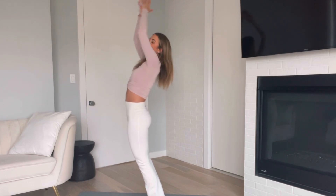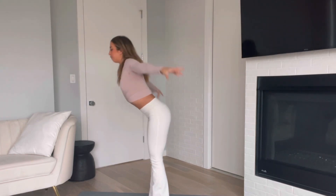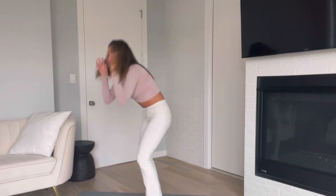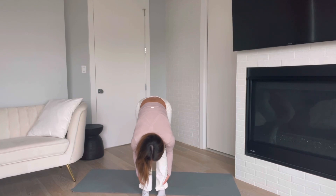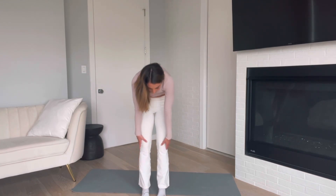Stretch out your belly, then one more time fall forward and grab onto your ankles. Hopefully by the end of the video it becomes a little bit easier — you can feel that tension release, especially after using the recovery massager. Hopefully you're feeling a little better and looser. Roll up each vertebra at a time, and last but not least, roll out those shoulders. Feel free to repeat this video one or two more times through.